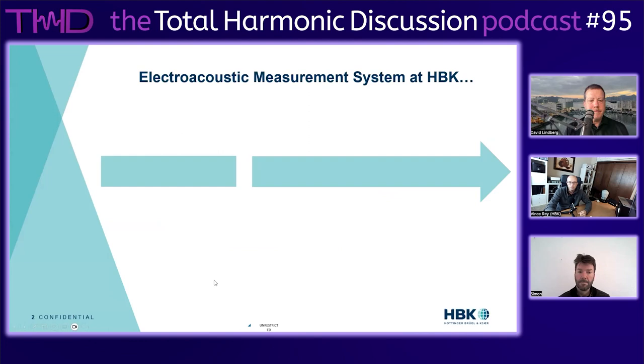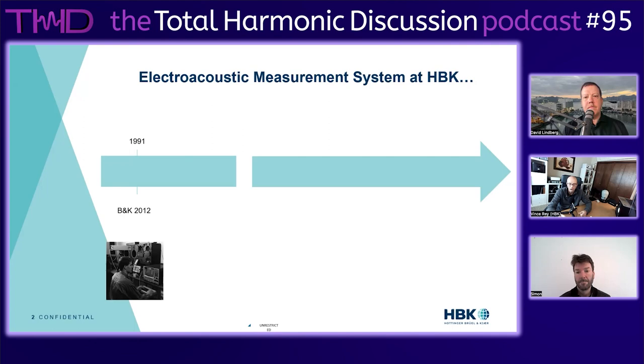Before we start, a little milestone overview of BNK, now HBK, on the electroacoustic work. This company was created 80 years ago. The first product - Pair Brule and Vigo Care, the two founders - when they started the company they worked on audio analyzers, so audio was always a very big interest for the two creators.